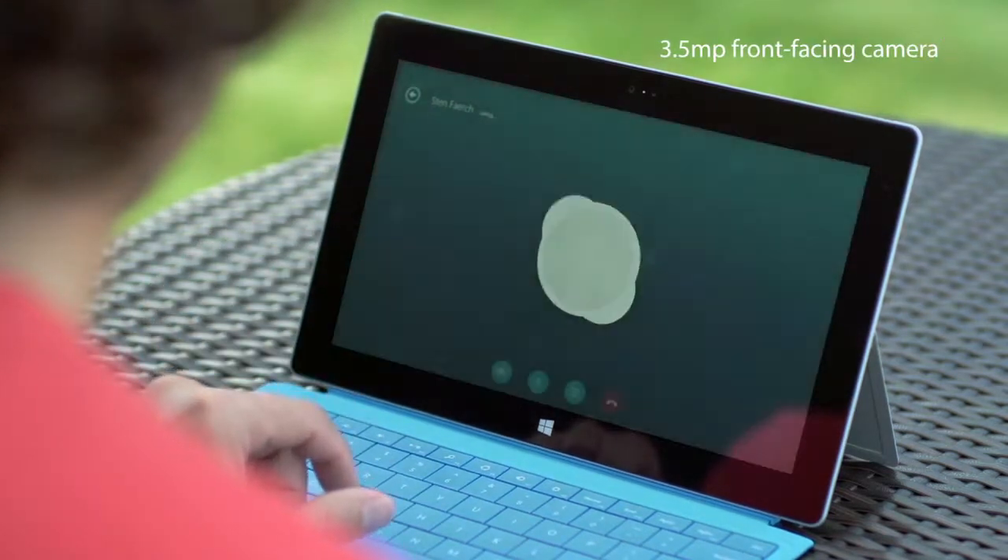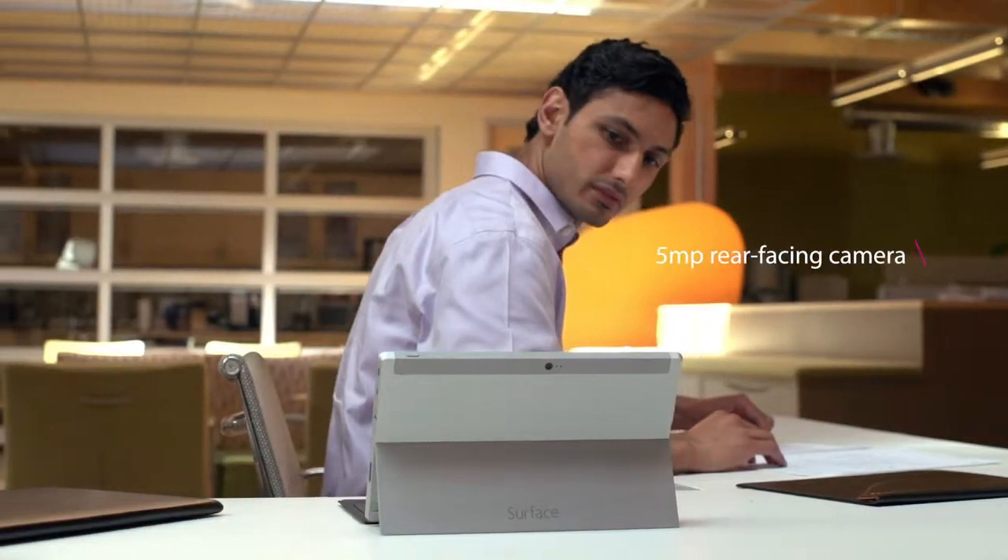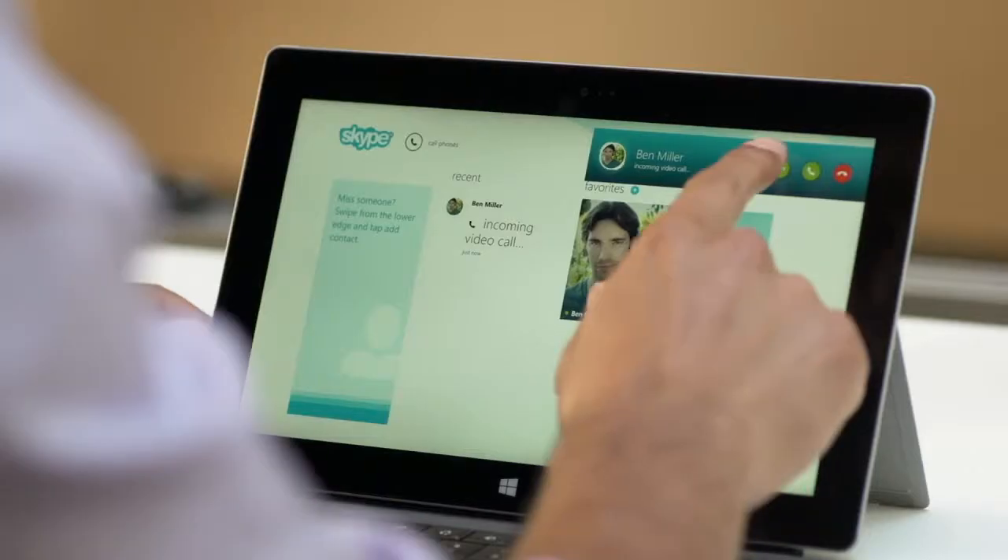The new Hi-Res front and rear cameras bring you and your world into crystal clear focus. With just a touch, you can share so much more.